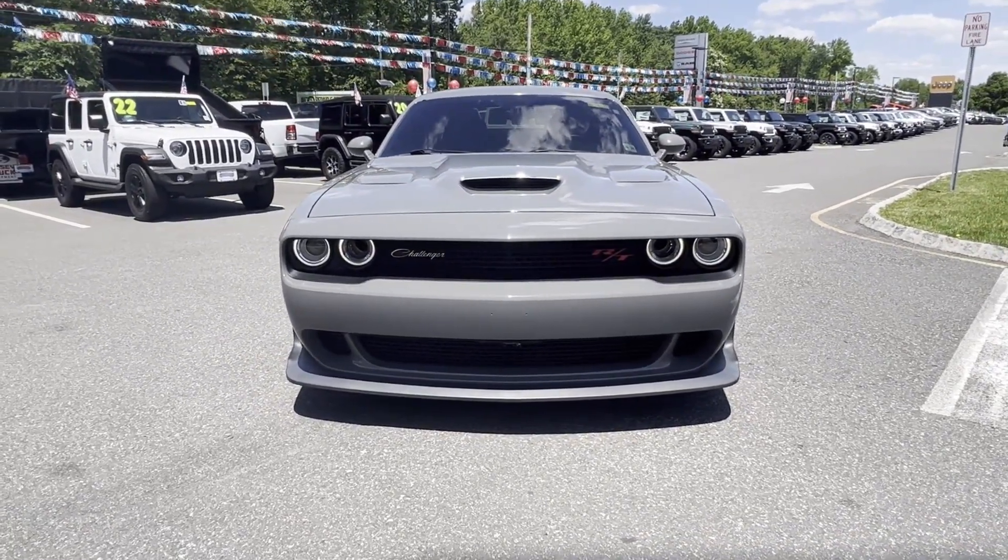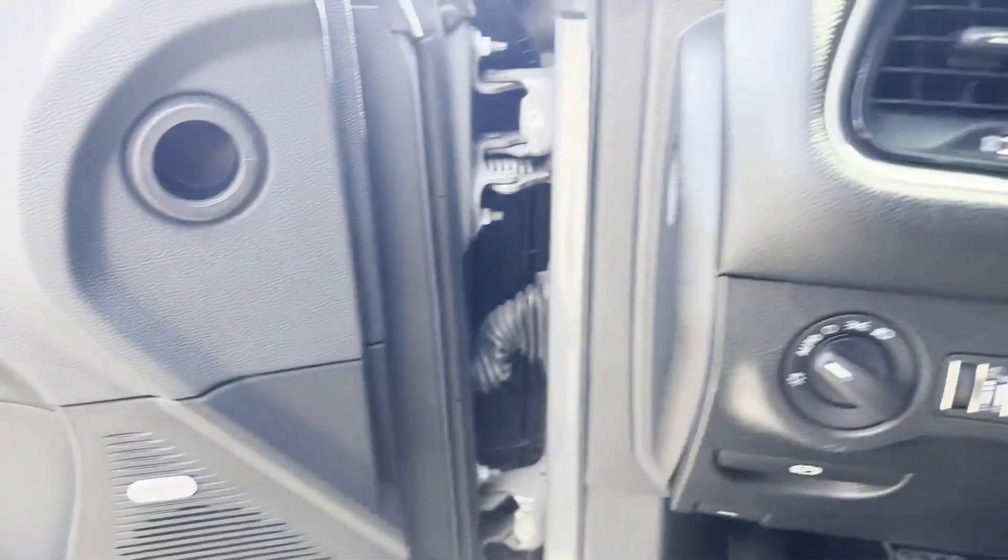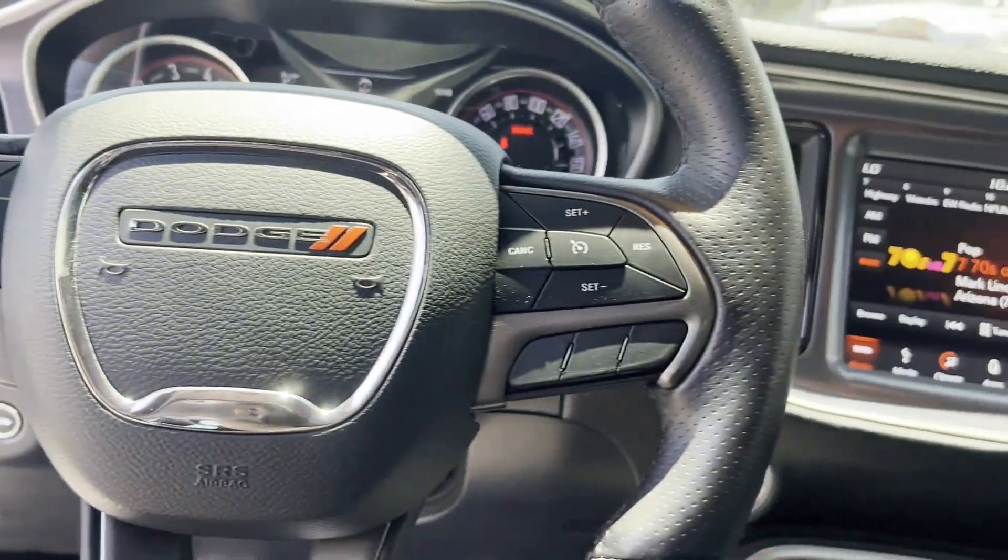Additional features include power driver's seat, Bluetooth, brake assist, keyless start, rear spoiler, auto climate control, keyless entry, and front bucket seats.